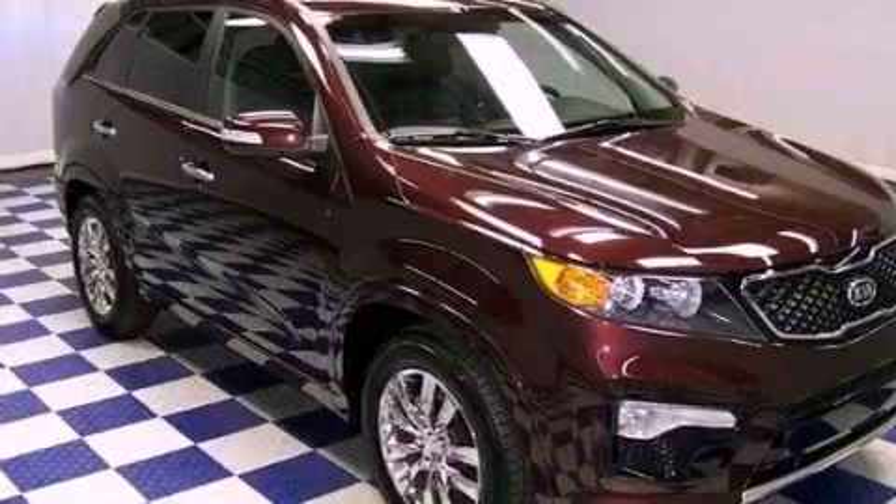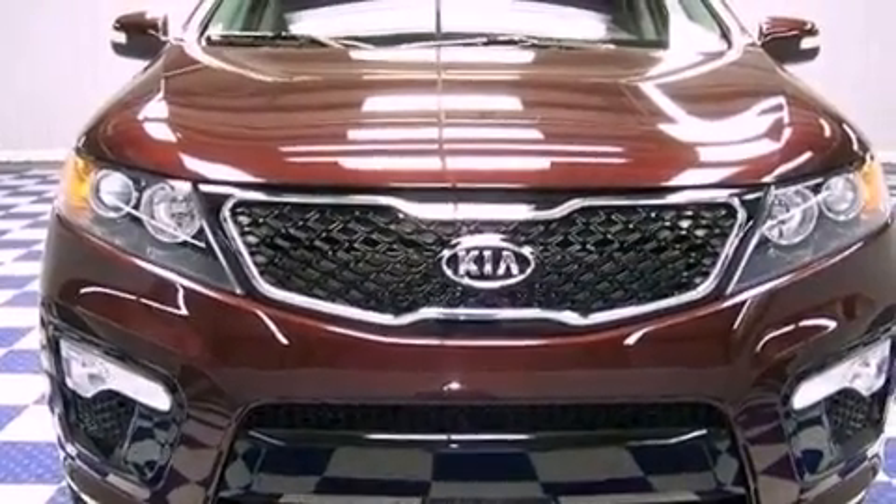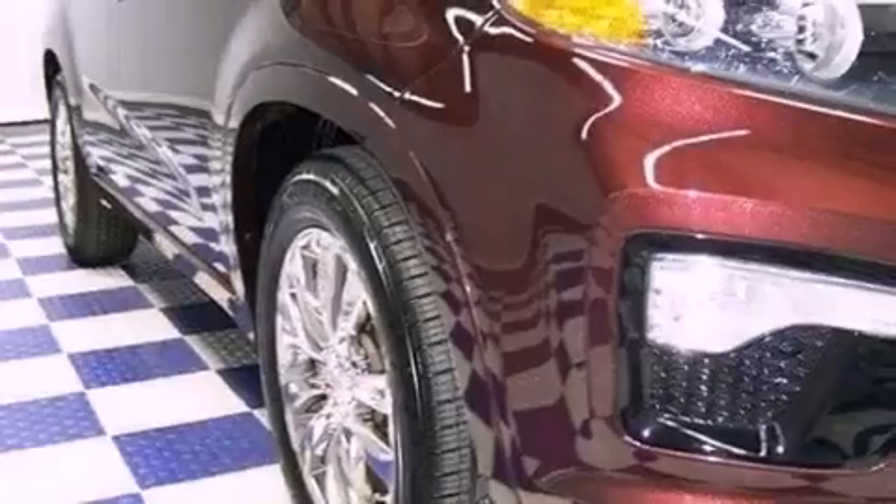Features include heated front seats, a navigation system, a rear-view camera, commercial-free satellite radio, and aluminum wheels.